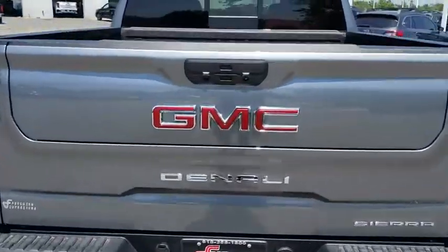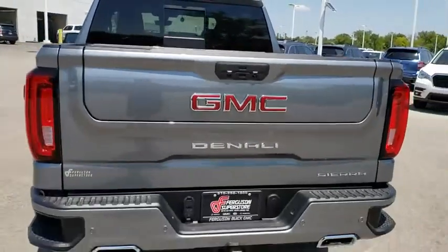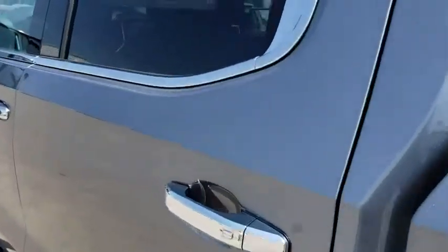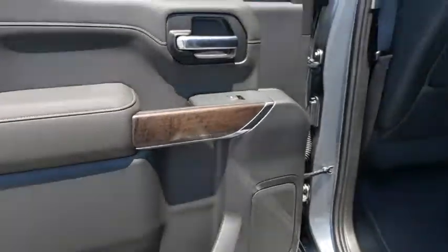Here are some of this vehicle's great options: power passenger seat, backup camera, steering wheel audio controls, lane departure warning, stability control, traction control, tow hitch, navigation system, remote engine start, anti-lock braking system.